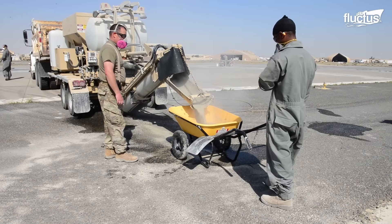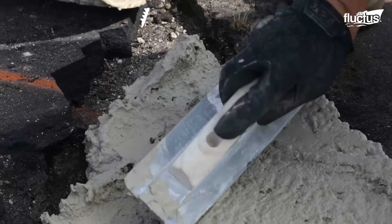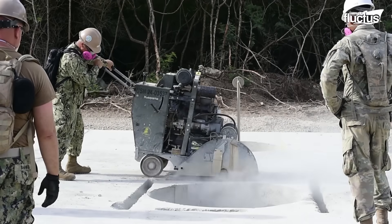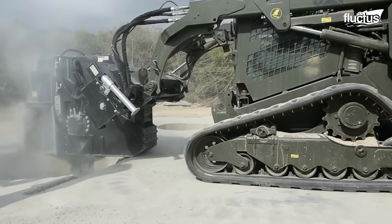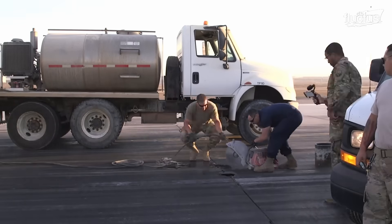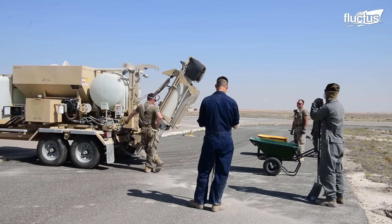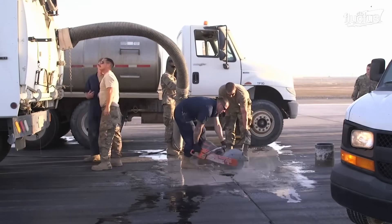Apart from strike damage, runways also deteriorate over time due to wear and tear. Potholes are the most common sign of excessive wear and tear on a runway, and repairing them in the shortest possible time plays a critical role in maintaining operational continuity. To begin patching a pothole, airmen remove the damaged concrete with the help of a concrete saw and a jackhammer, then remove concrete falls to form a square-shaped cutout with straight and vertical sides, creating room to introduce new material.